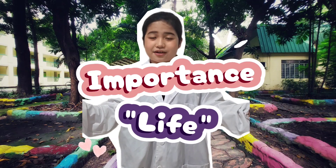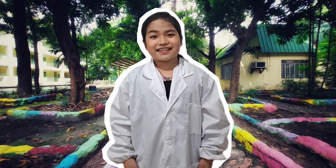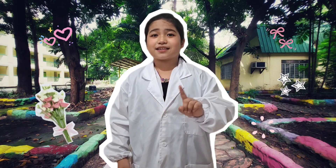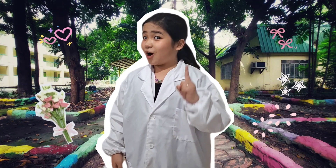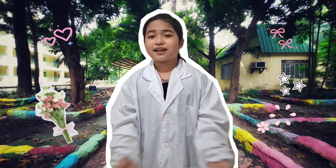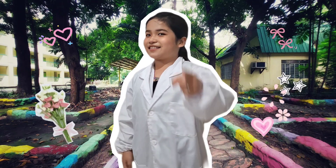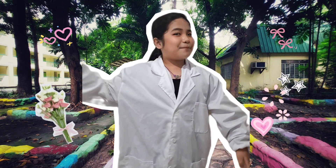Let's spread the word about their importance and keep EMUS Pilot Elementary School not just one of the biggest and most beautiful campuses in EMUS, but also one of the greenest and most vibrant for generations of students to come. That's all for today. Thanks for watching, and I'll see you again on the next one. Bye-bye!